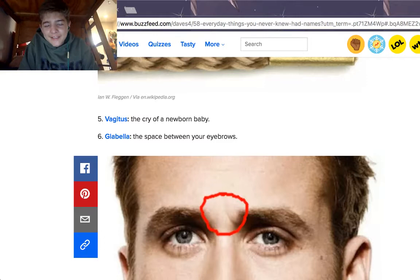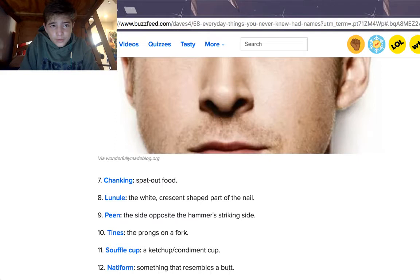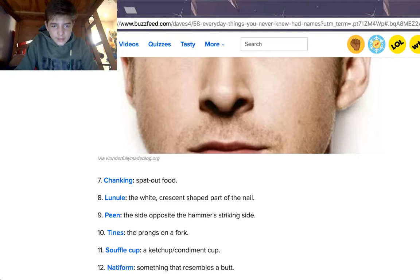The glabella is the space between your eyebrows. That's funny. Chanking is spat-out food — I guess it's food that you spit up or something. Lanule is the white crescent-shaped part of the nail. So that's like on the back part of your nail — you see that white part? I think that's what the lanule is.